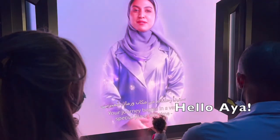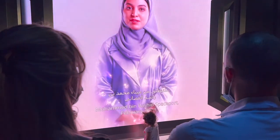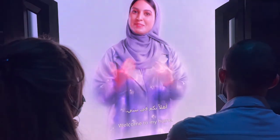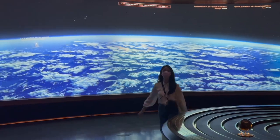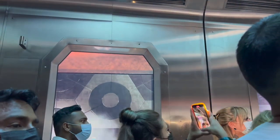Here you will meet the virtual tour guide Aya. The first stop is the orbital space station Hope. To get up there, you will have to take the spacecraft simulation. With the countdown and the video clips from the window, it feels like you are actually launching into space.